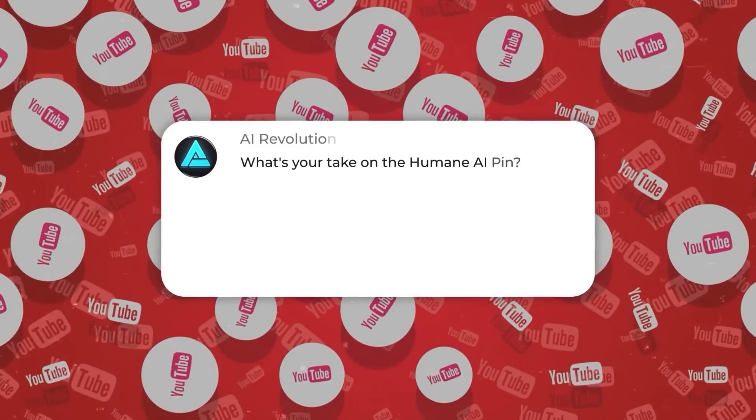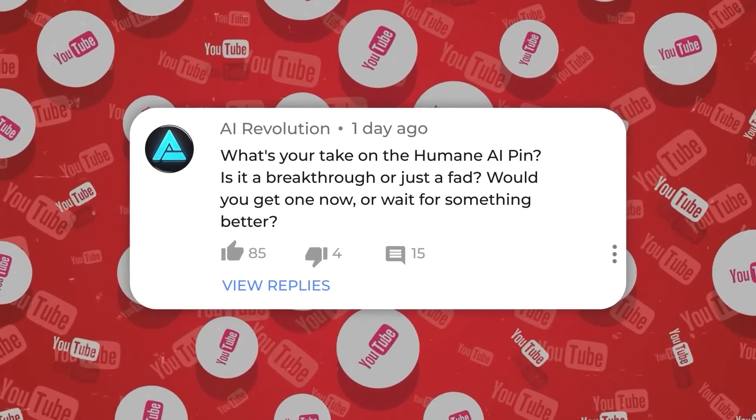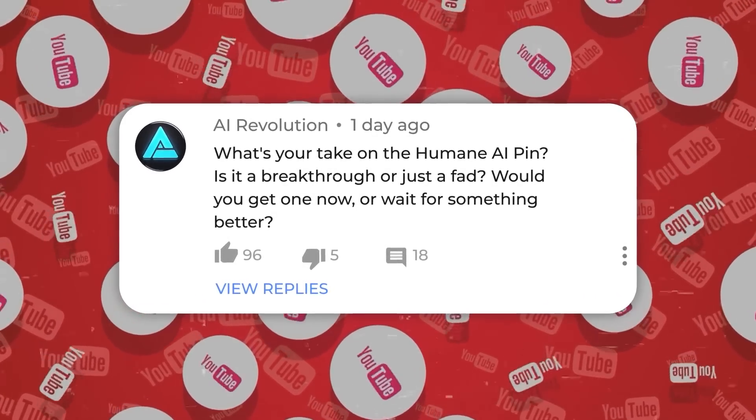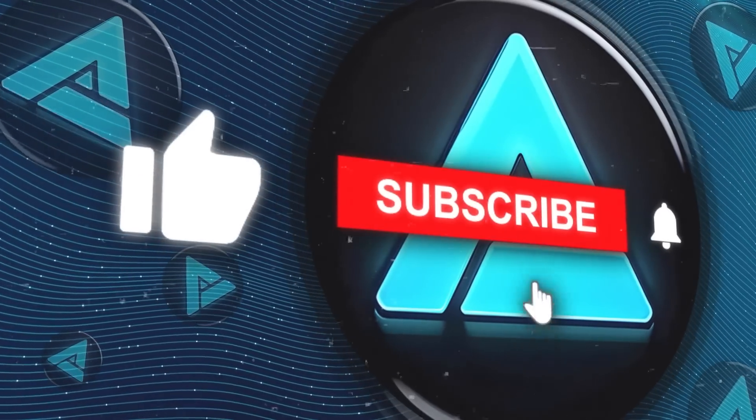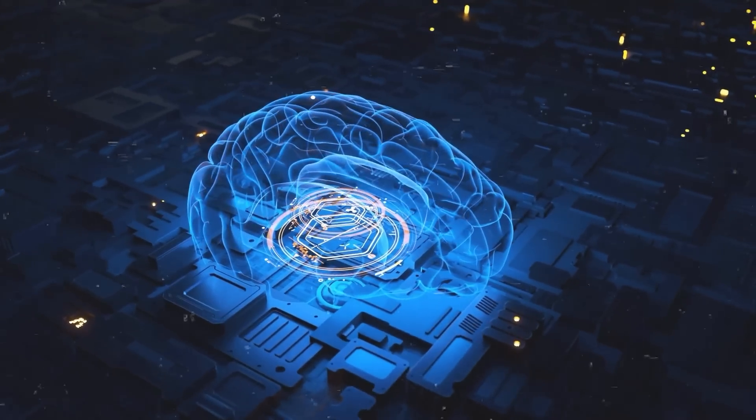But what's your take on the Humane AI Pin? Is it a breakthrough or just a fad? Would you get one now, or wait for something better? Share your thoughts in the comments, and don't forget to like and subscribe for more videos on AI and tech. Thanks for watching, and I'll see you in the next one.